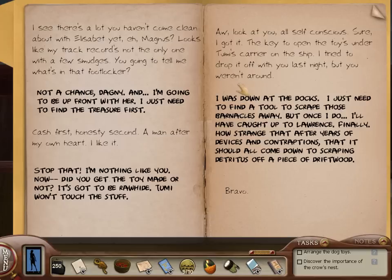This seems to be a conversation between Dagny and Magnus. 'I see there's a lot you haven't come clean about with Elizabeth yet, eh, Magnus? Looks like my track record's not the only one with a few smudges.' 'You gonna tell me what's in that footlocker?' 'Not a chance, Dagny. And I'm going to be up front with her — I just need to find the treasure first.' 'Cash first, honesty second. A man after my own heart.' 'Stop that. I'm nothing like you. Did you get the toy made or not? It's got to be rawhide.'